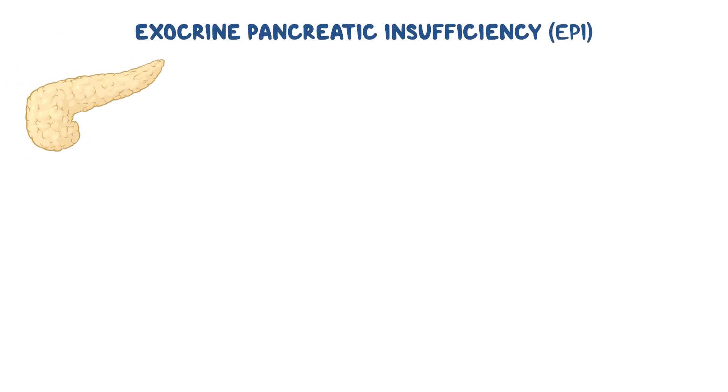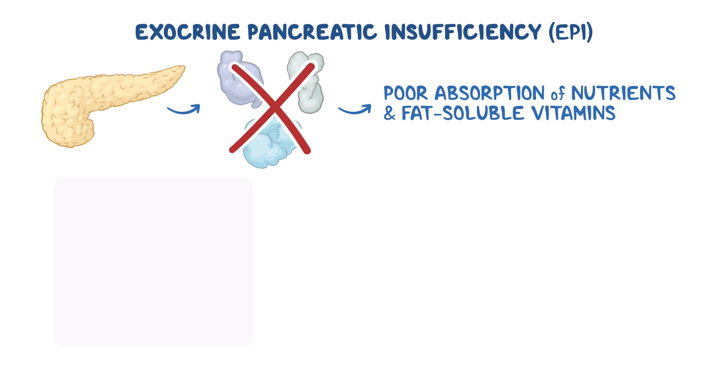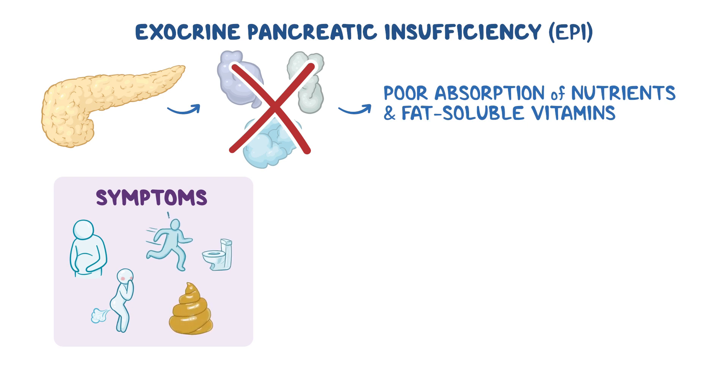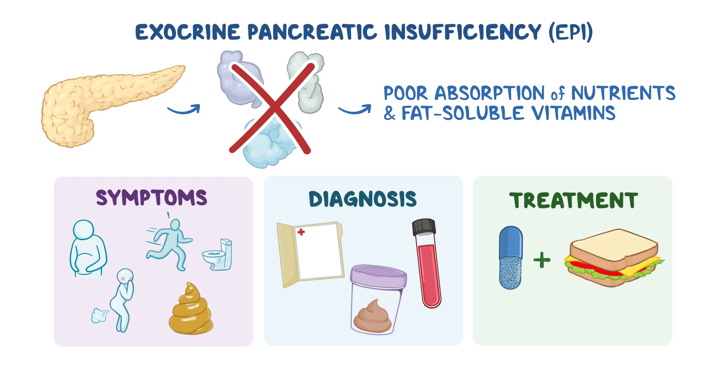As a quick recap: Exocrine pancreatic insufficiency is a condition where the pancreas doesn't produce enough digestive enzymes, resulting in poor absorption of nutrients and fat-soluble vitamins. Common symptoms include abdominal bloating, gas, and diarrhea, with greasy, smelly stools. Diagnosis is based on a combination of medical history and pancreatic function tests. The primary treatment is pancreatic enzyme supplementation with each meal to improve digestive symptoms and nutritional status.